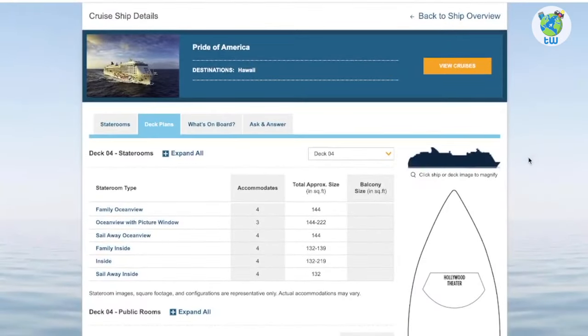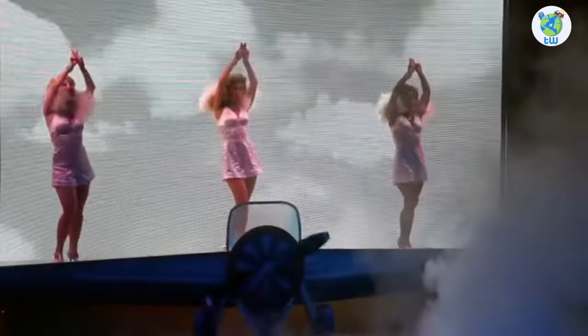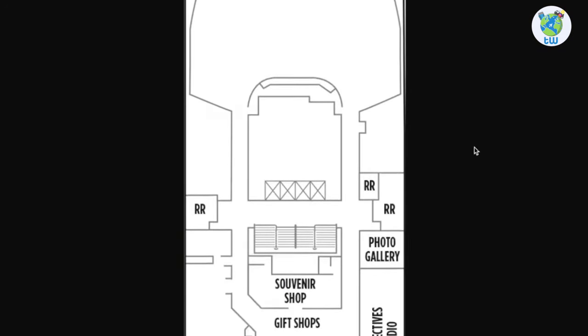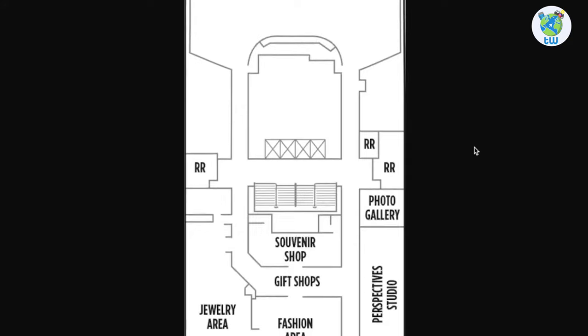Talking about the decks, Deck 4 forward is the Hollywood Theater, while the rest are staterooms. Deck 5 forward is the upper level of the theater. Moving aft to the right is a photo gallery and a studio, and in front of them are the souvenir, gift, fashion, and jewelry shops.